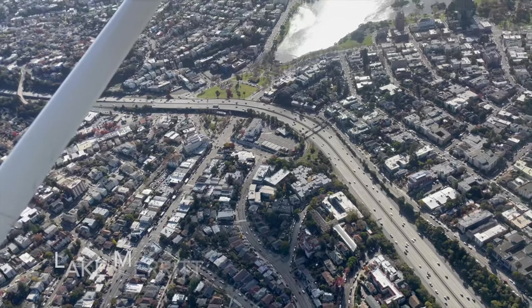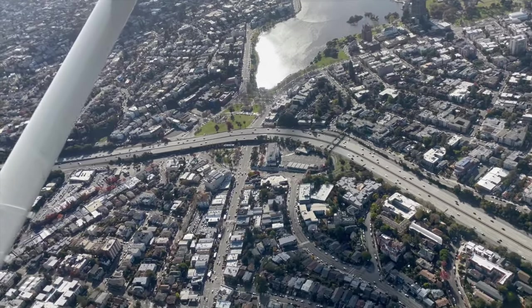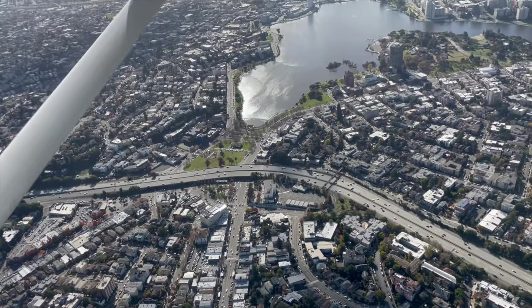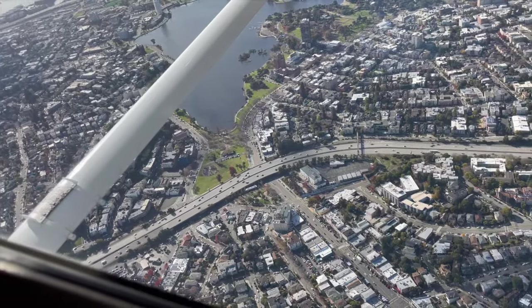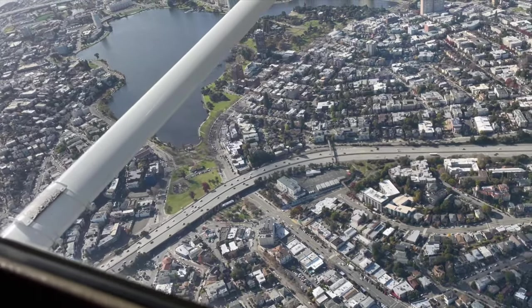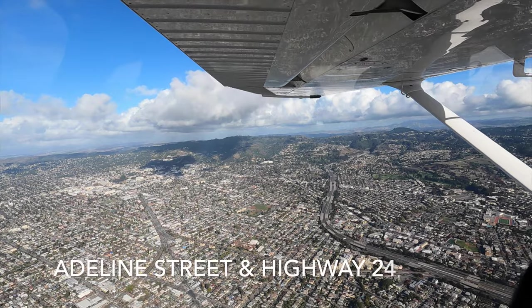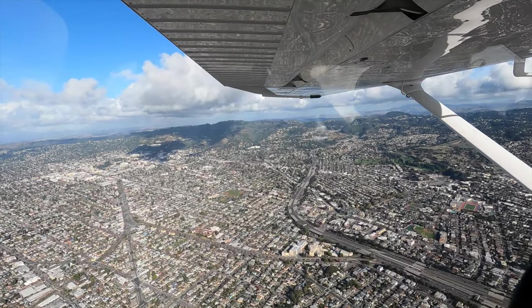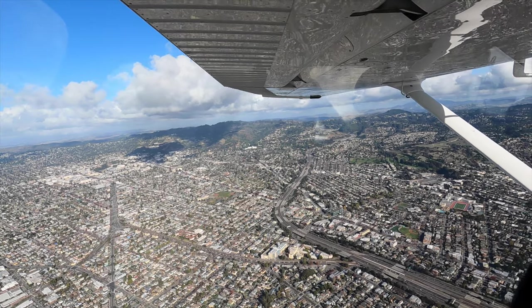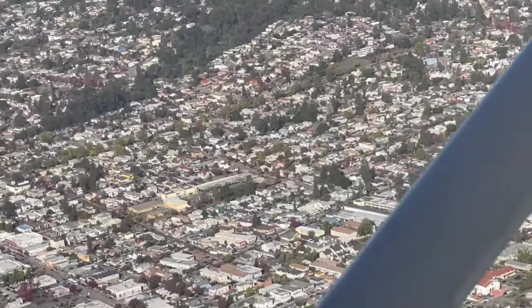In this right-hand orbit we get a closer view of Lake Merritt and the adjacent neighborhood, as well as Interstate 580 heading north and south, just walking distance from downtown Oakland. From this angle in an airplane you can begin to appreciate the density of the East Bay communities — a concrete jungle nested with freeways, not many trees to see until you hit the foothills.